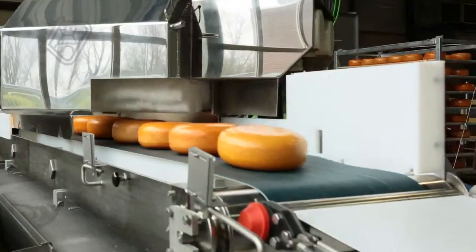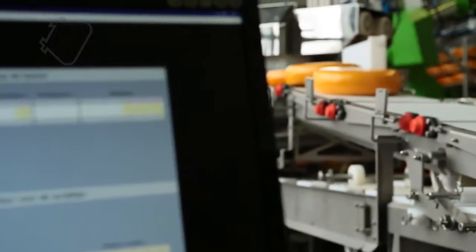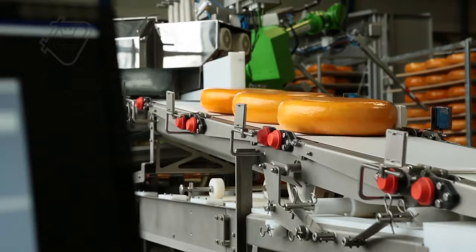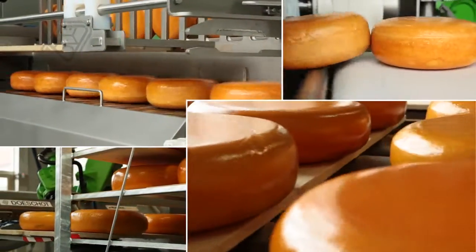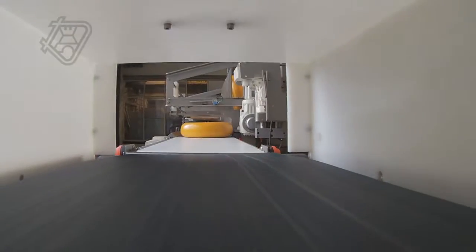The remaining staff required will no longer be burdened with any heavy lifting and will only need to remotely monitor and adjust the cheese treatment process. With its sophisticated design, the line is capable of processing various sizes, weights and shapes, making the entire process more flexible.